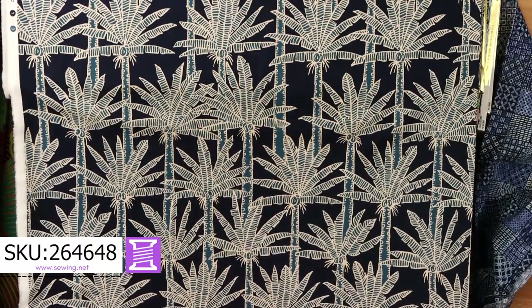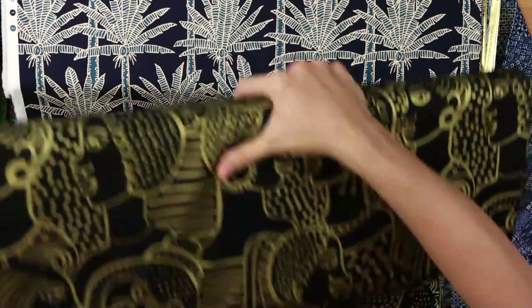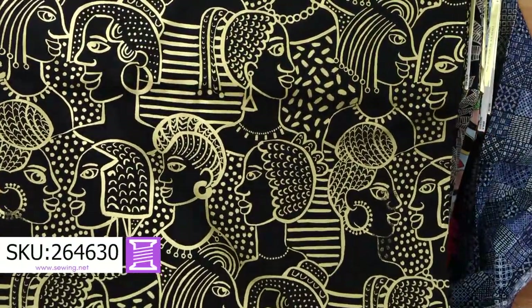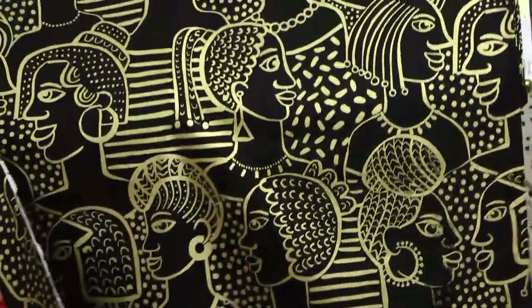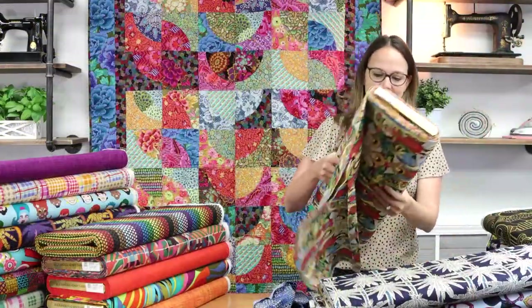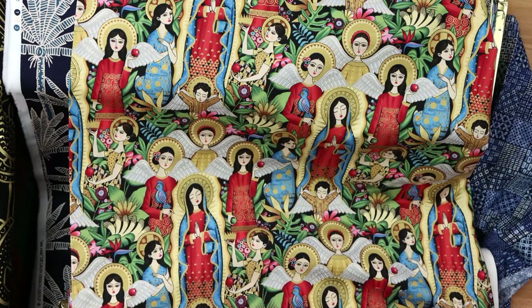The palm trees in indigo blue would be really nice for a button-down shirt with a collar. This fabric is amazing — it's called Golden Lady. The background is black and all of the gold that you see is metallic. It just shines. A lot of them actually have metallic print in them as well. It's beautiful — Coral Dorado.